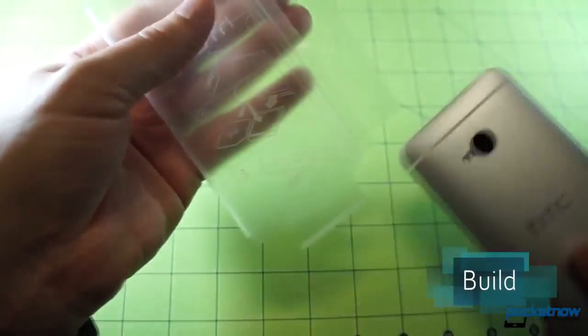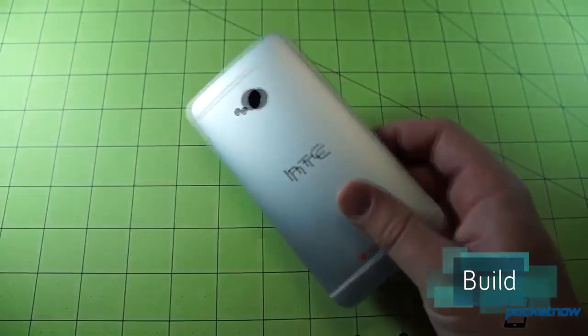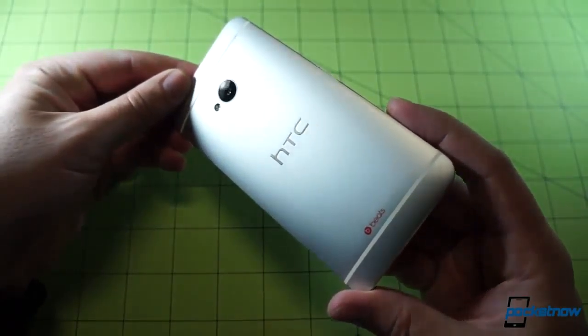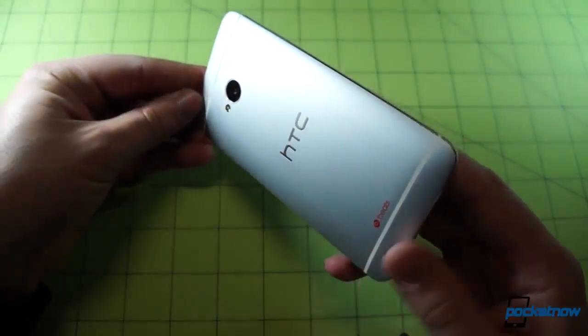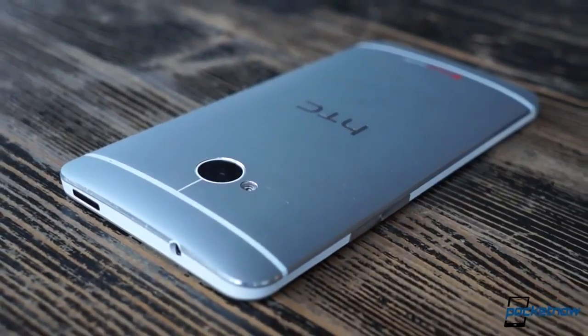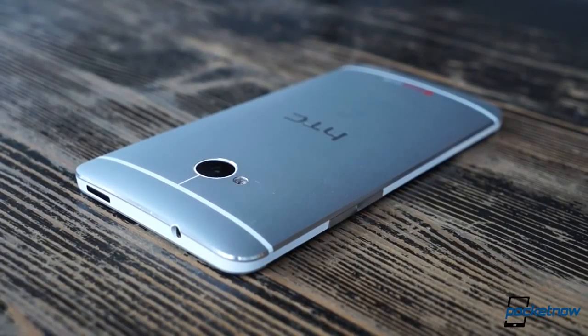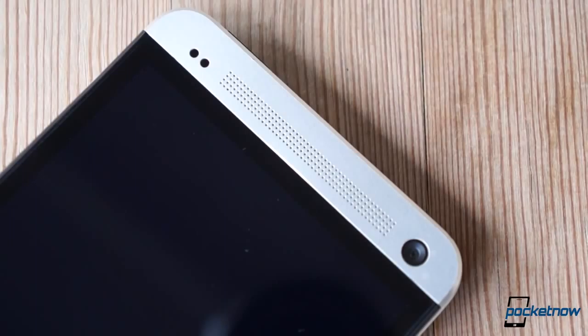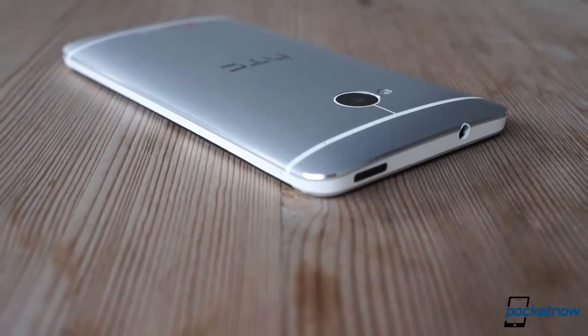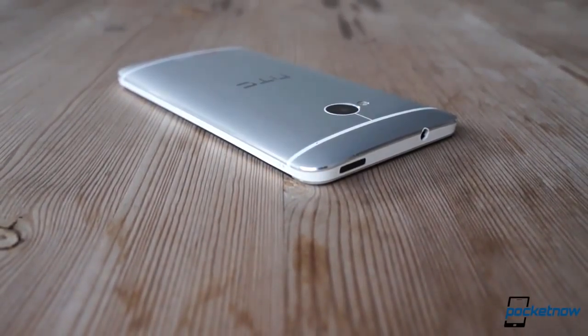One of the big concerns we had after first taking the One out of its box was how the unit would deal with the rough-and-tumble life of a modern smartphone. Longtime viewers will know that we're not the biggest fans of phone cases at Pocketnow, and with a phone like this, that's doubly true. With its zero-gap aluminum and polycarbonate construction, machined speaker holes, and tasteful chamfered edges, the One is begging to be seen, not covered up with some ugly silicone shell. But does that mean scrapes and dings are unavoidable? The short answer is yes — but they don't look as bad as you'd think.